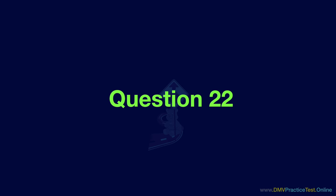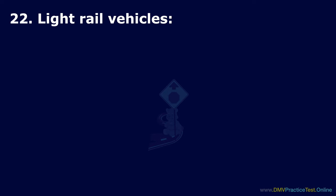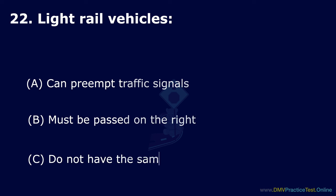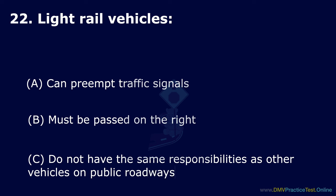Question 22. Light rail vehicles: Option A: Can preempt traffic signals. Option B: Must be passed on the right. Option C: Do not have the same responsibilities as other vehicles on public roadways. The correct answer is: can preempt traffic signals.